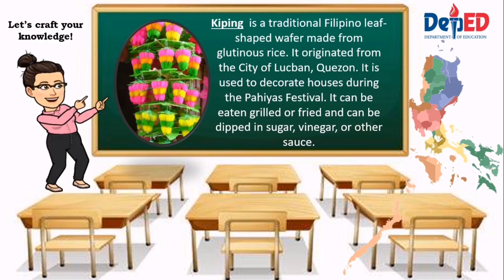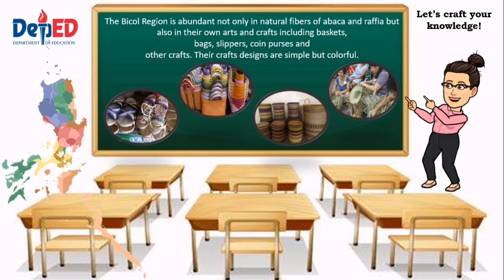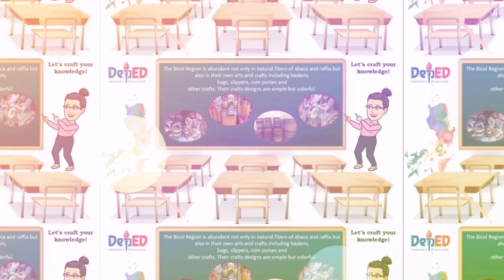Kipping is a traditional Filipino leaf-shaped wafer made from glutinous rice. It originated from the city of Lukban, Quezon, and is used to decorate houses during the Pahiyas Festival. It can be eaten grilled or fried, and dipped in sugar, vinegar, or other sauce. The Bicol region is abundant not only in natural fibers of abaca and raffia, but also in their own arts and crafts including baskets, bags, slippers, coin purses, and other crafts. Their crafts' designs are simple but colorful.